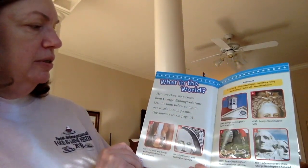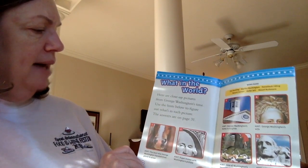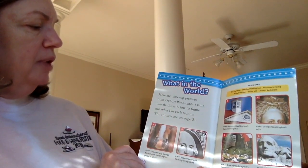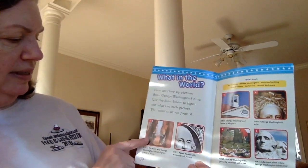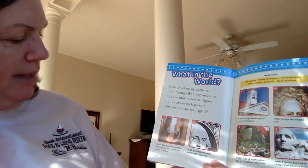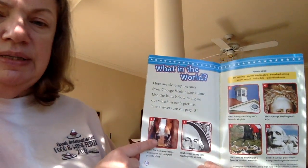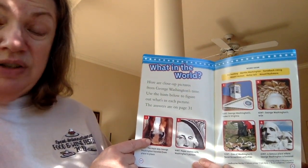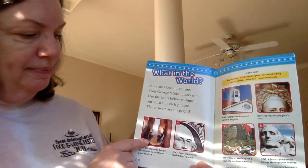What in the world! Here are close-up pictures from George Washington's time. Use the hints below to figure out what's in each picture. Number one says the main way George Washington traveled from place to place. Now we go in cars, but they didn't have cars then.